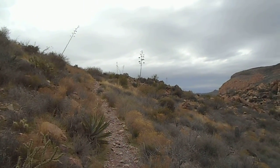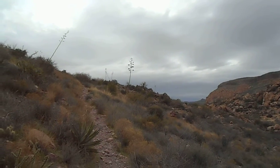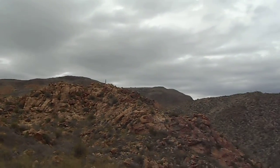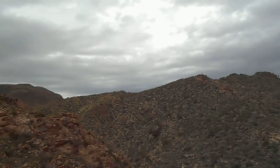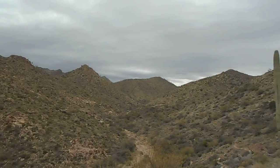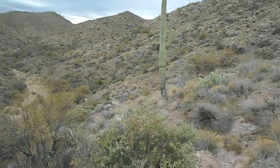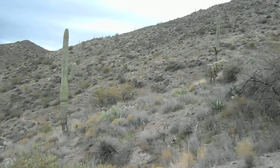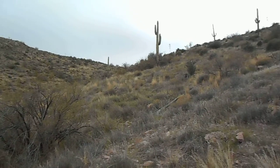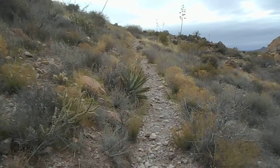It's about 920 north and east on the Dutchman's Trail from the Bluff Springs Trailhead connection. Panoramic view looking east and south. There's part of the trail. West and north.